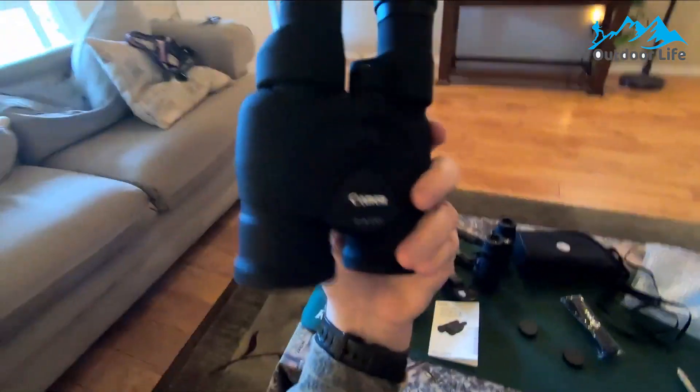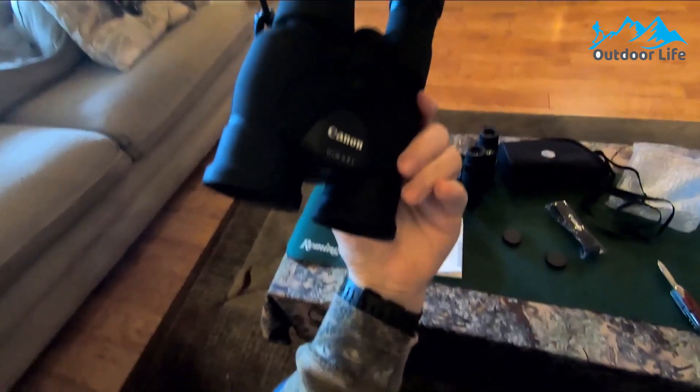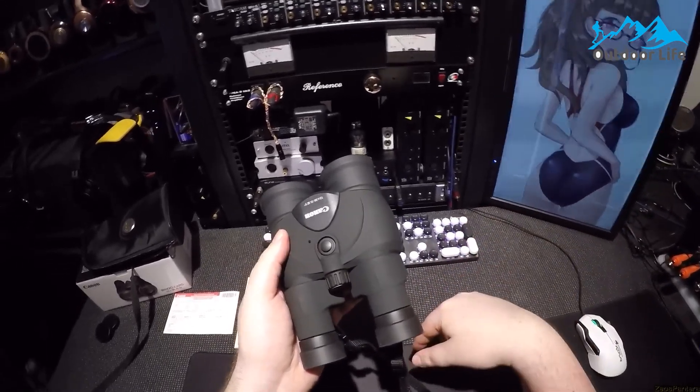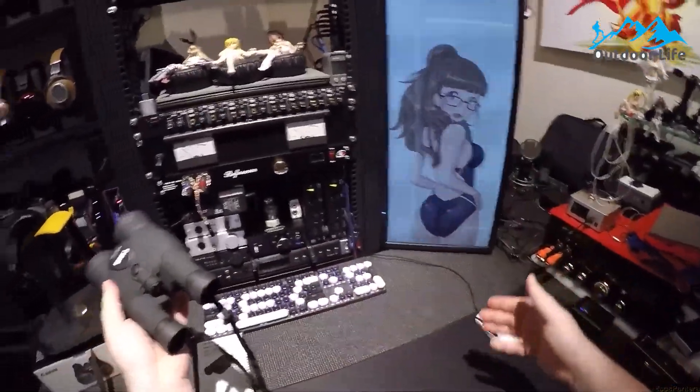These Canon binoculars provide 12x magnification, allowing you to see details on the moon's surface. What really makes these optics stand out is the image stabilization. Canon built these with technology similar to what they use in their EF lenses, resulting in much sharper images when holding the binoculars.